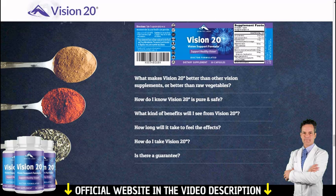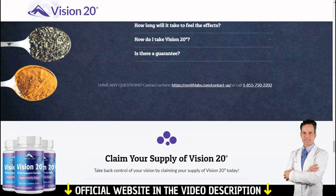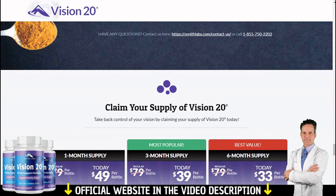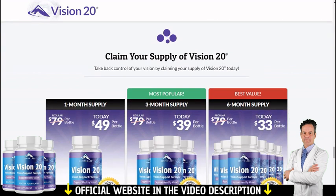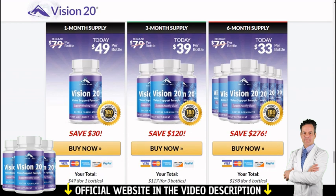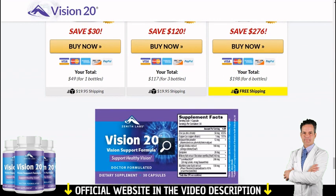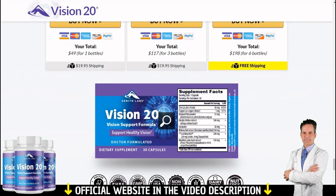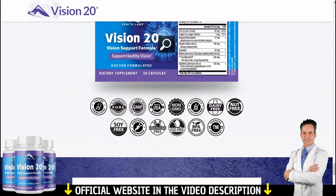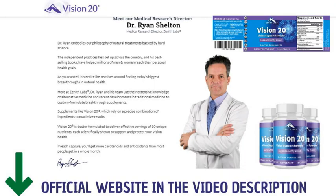So, I wanted to record this video first to tell you to be careful with the website you are going to buy Vision 20 from, and also, if you do buy the product, do the exact treatment and take it seriously. Remember to keep in mind that your results will be very different from any other person because your organism acts in a very unique way. I really hope this video helped you and that Vision 20 actually helps you improve your life and many other benefits that this product promotes. Thanks for watching and see you at the official website of Vision 20 for more information. Big hug and until next time.